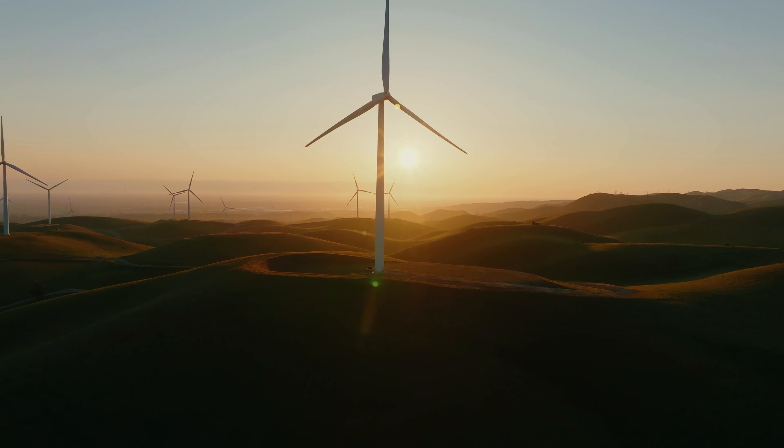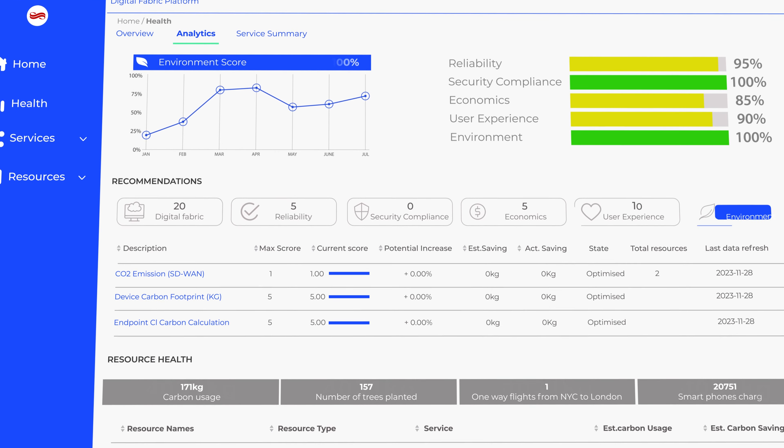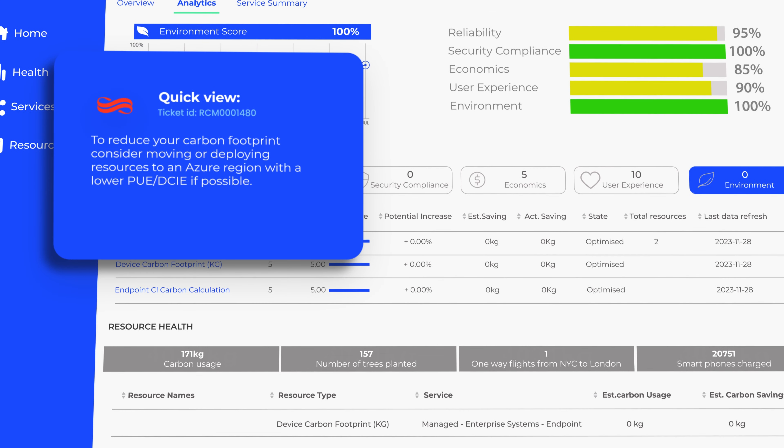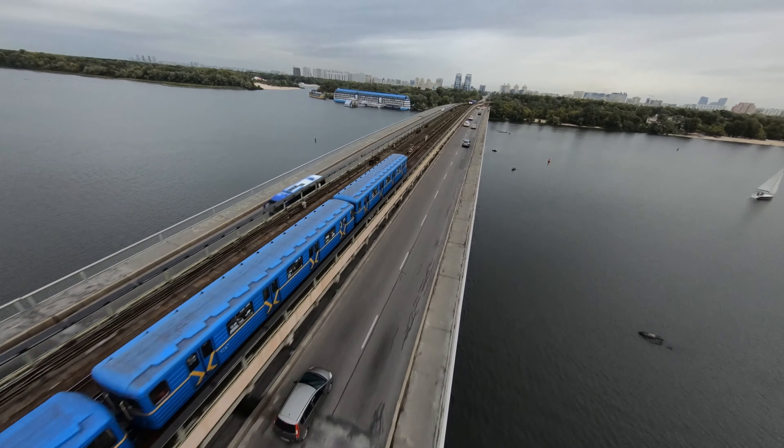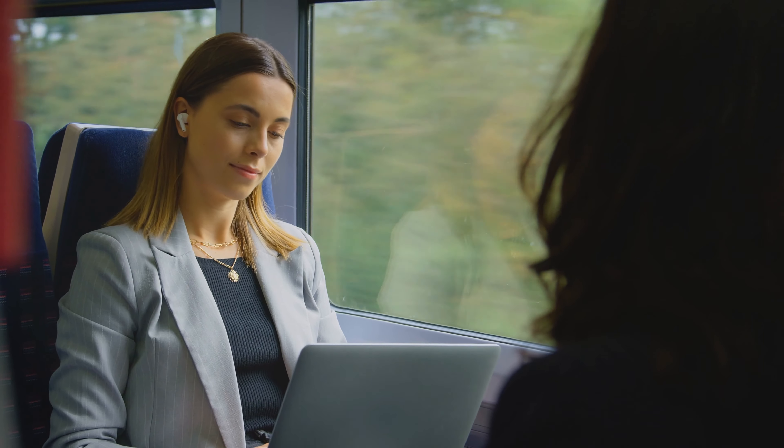We look at the carbon impact of all the solutions we run and, again, provide recommendations and insights on how to reduce that carbon impact over time. This allows us to provide recommendations that help you to reduce your environmental impact.